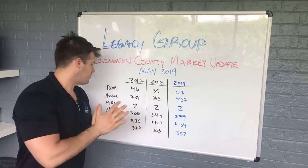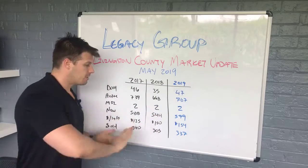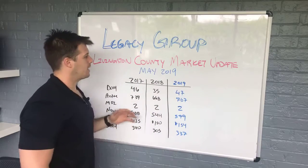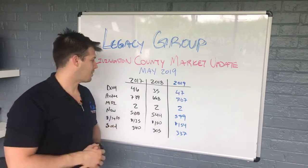I always preface every single video with a couple of things. We have three years of data so that way you can see the pattern. If I showed you one year of data, it would not make any sense. Trend is your friend, as they say in the investing world. And then we have the month previous because all the data is there now and we can get that to you hot off the press.